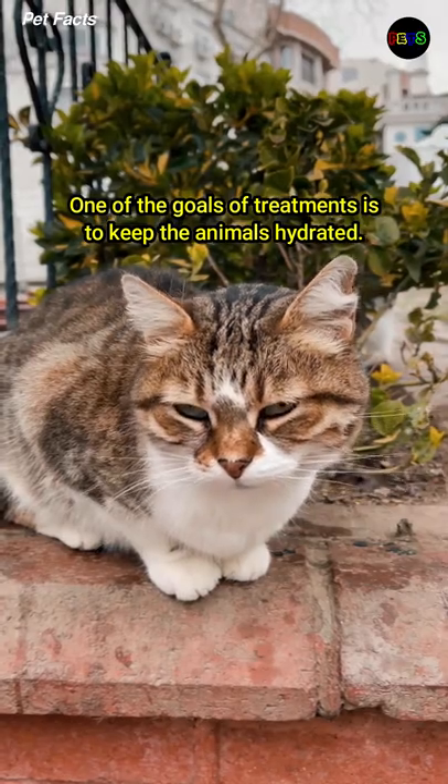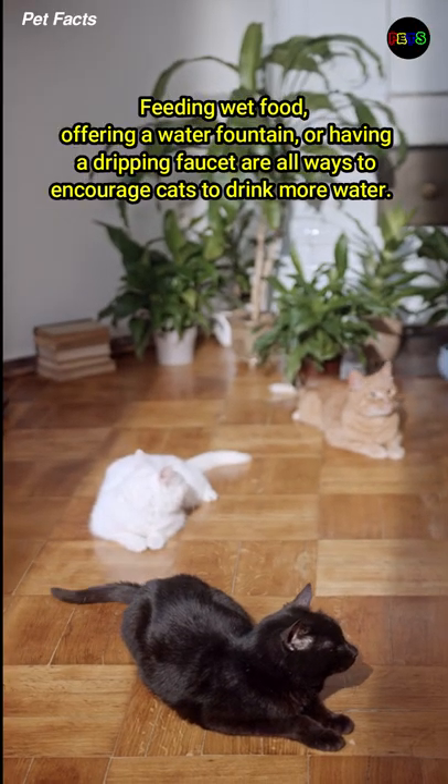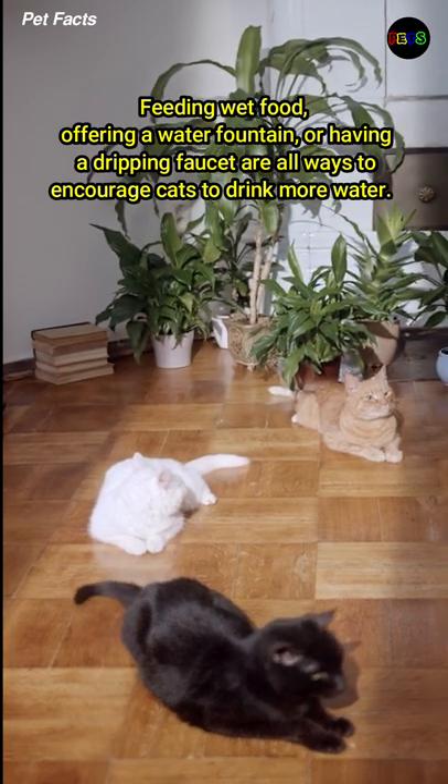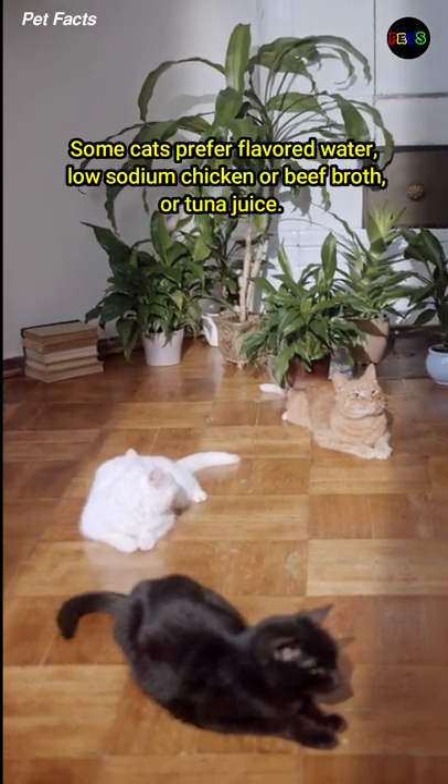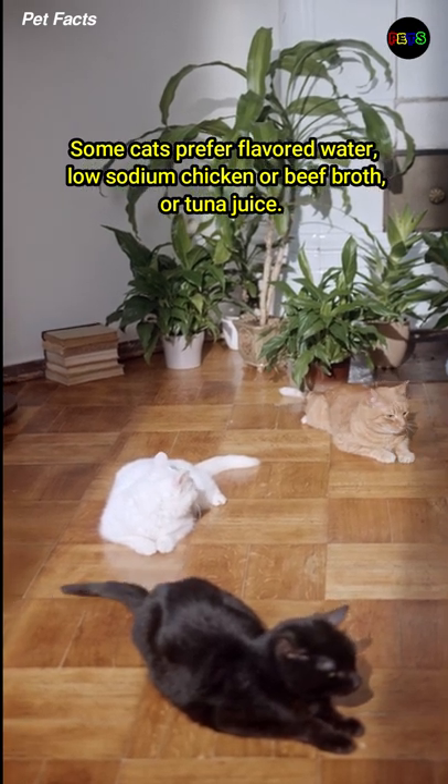One of the goals of treatments is to keep the animals hydrated. Feeding wet food, offering a water fountain, or having a dripping faucet are all ways to encourage cats to drink more water. Some cats prefer flavored water, low-sodium chicken or beef broth, or tuna juice.